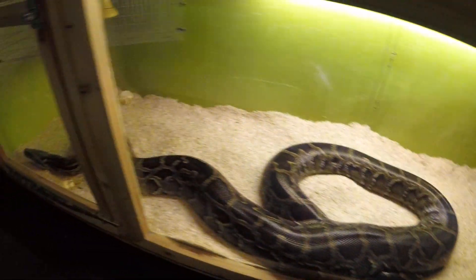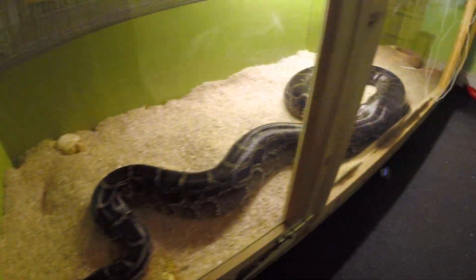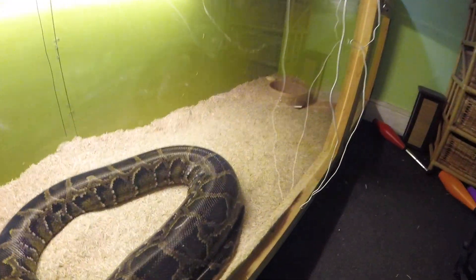She obviously doesn't eat mice because she's huge. She needs a bit of a clean out. But yeah she's a big girl — she's pushing 15 feet now.